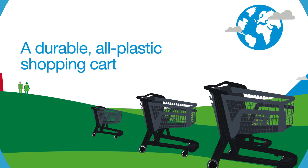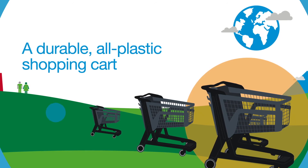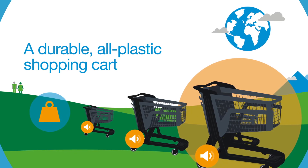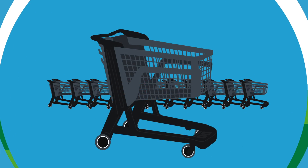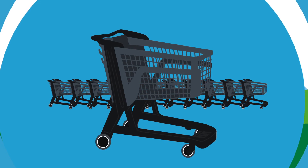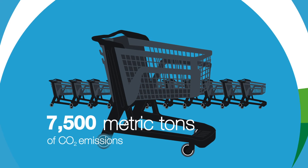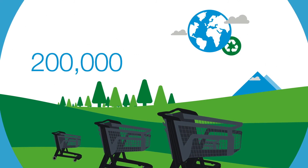No more wobbly wheels and rattling — the all-plastic shopping cart is lighter and quieter than traditional metal carts. It's also recyclable and cheaper to maintain. By replacing just four percent of the shopping carts replaced each year in the US, we can save over 7,500 metric tons of CO2 emissions — the same as 200,000 trees planted and grown for 10 years.